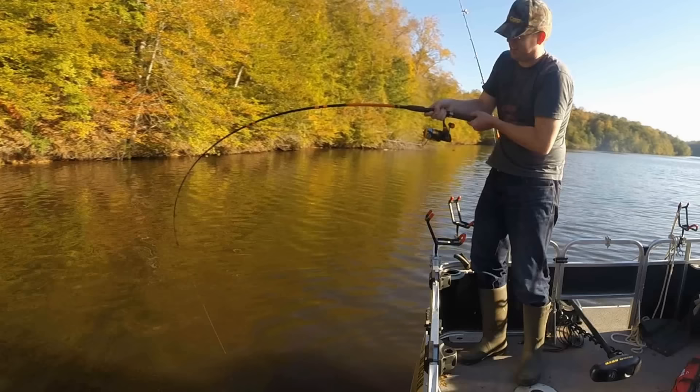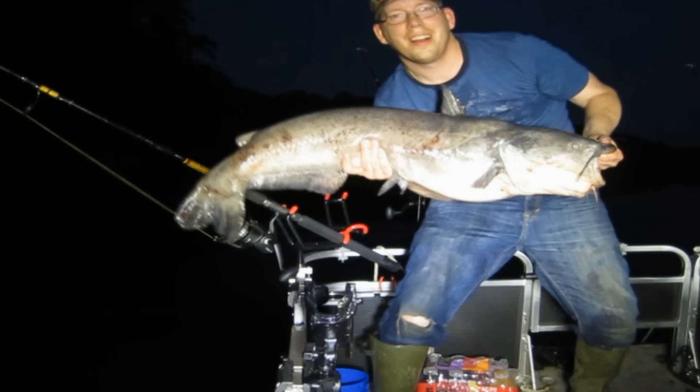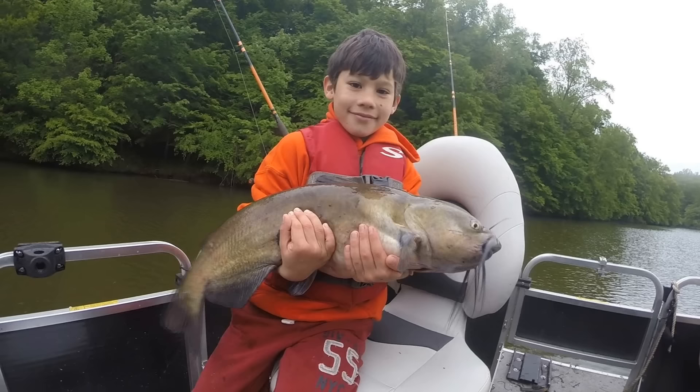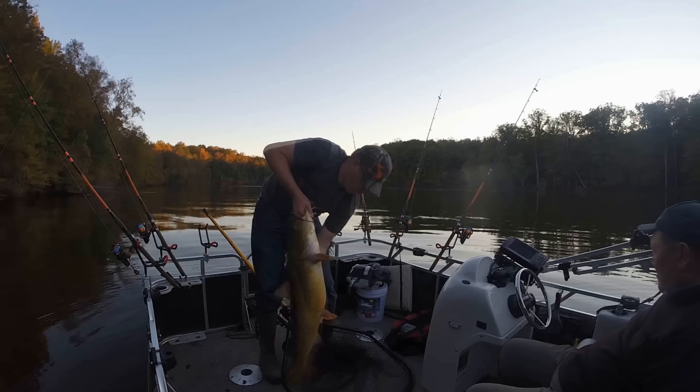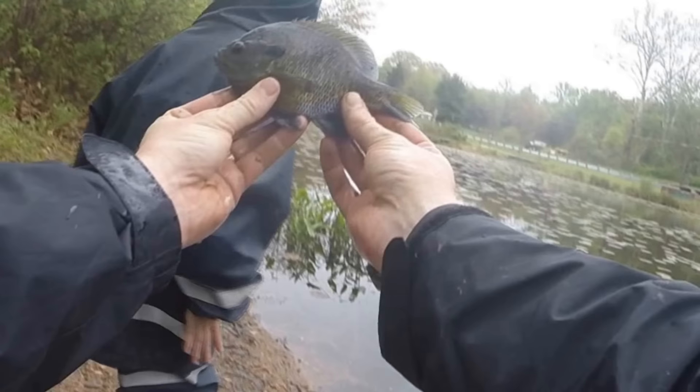Hi, Luke here with catsandcarb.com and I'm going to show you everything you need to know about catching catfish with bluegills. Catfish love bluegills — flathead catfish love bluegills, blue catfish love bluegills, channel catfish love bluegills. I routinely catch big catfish on live and cut bluegills.